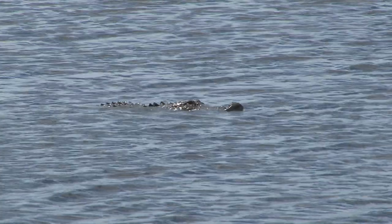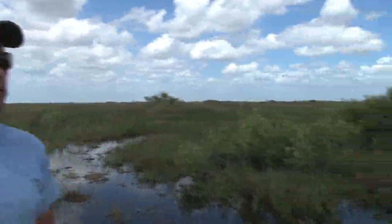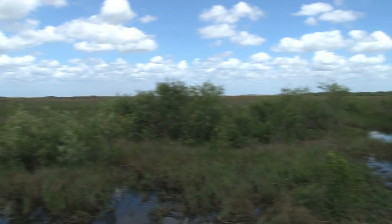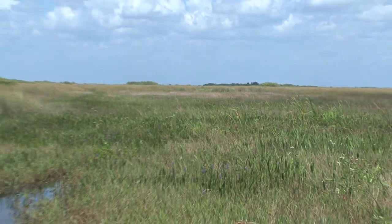We offer public access all year long. We're standing here at one of the public boat ramp areas that people use to access the interior of the area. People pretty much use these boat ramps with airboats.